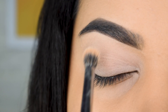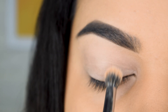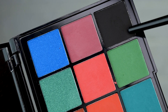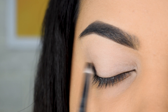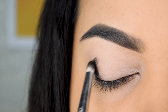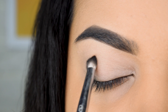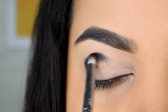Moving on to look number two, which is a more glittery glam makeup look for nighttime and weddings. We'll start the same way with an eyeshadow base applied evenly across the entire lid. Next we're going to use the Makeup Revolution Tami eyeshadow palette, starting with the black eyeshadow in the outer corner and taking it into the crease for added depth and drama. We want this to look extremely intense and sultry.